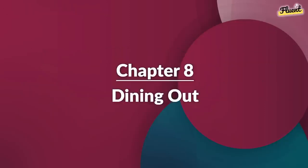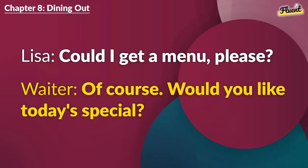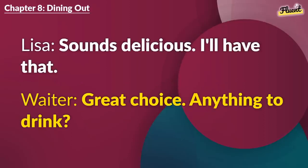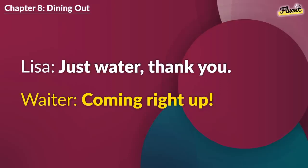Chapter 8 (repeat): Dining Out. Could I get a menu, please? Of course. Would you like today's special? Sure. What is it? Grilled chicken with seasonal vegetables. Sounds delicious. I'll have that. Great choice. Anything to drink? Just water. Thank you. Coming right up.